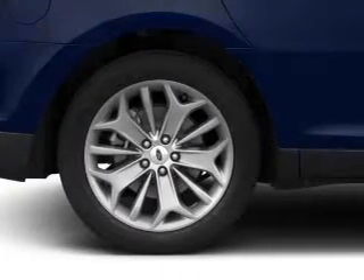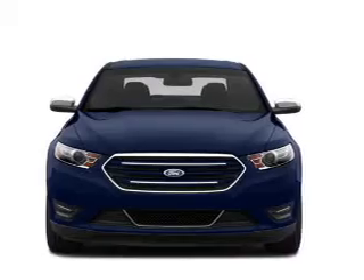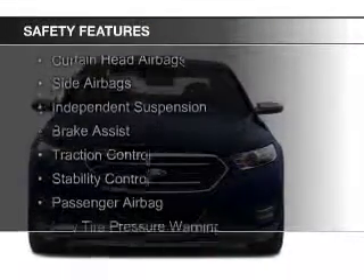Additional features include digital audio input, remote start, steering wheel controls, premium rims, and dual temperature control. Safety was made a priority with these features.